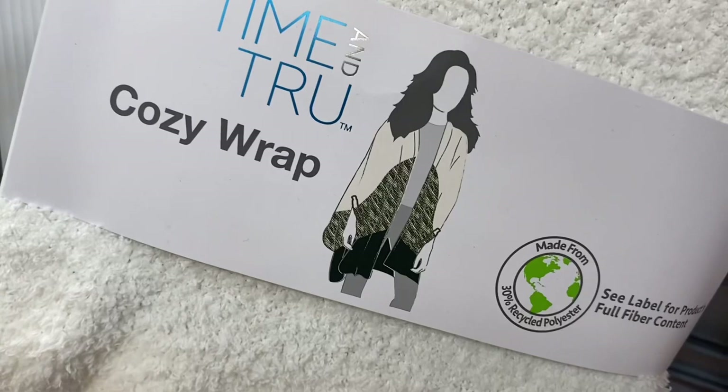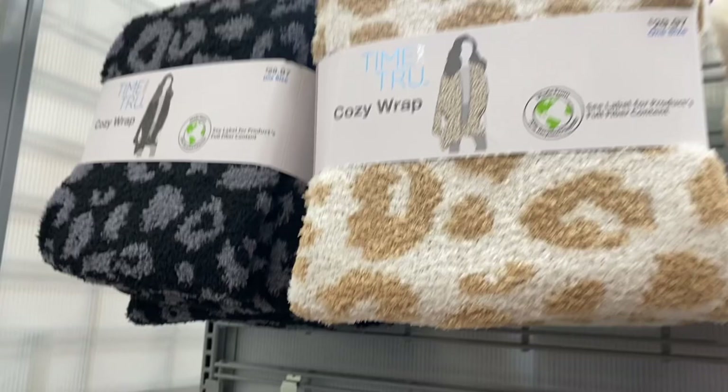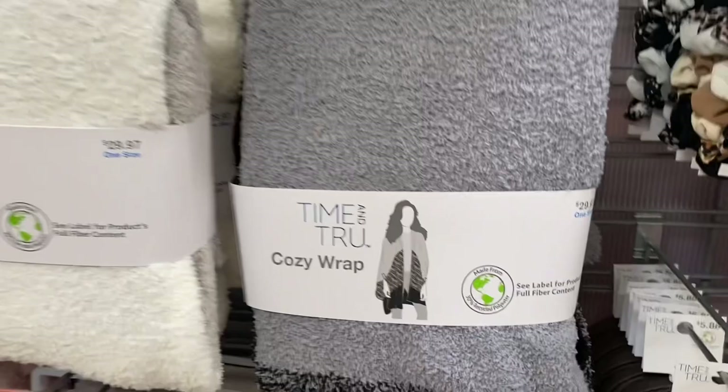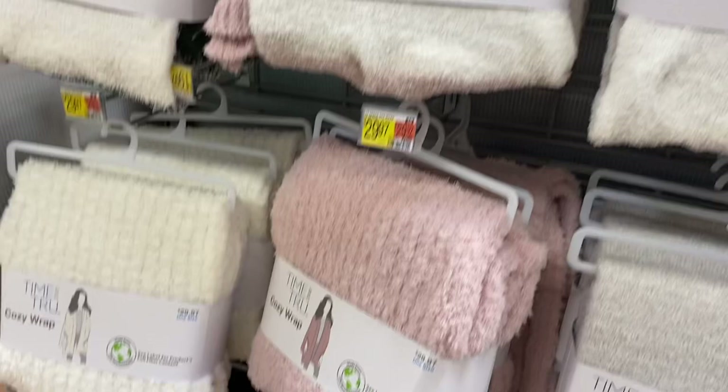Here are the cozy shawls — they have new styles. There's a new green and white one, a leopard print ribbed one that looks really cozy, and solid color options. Prices are $29.97, and some with multiple patterns are around $30.